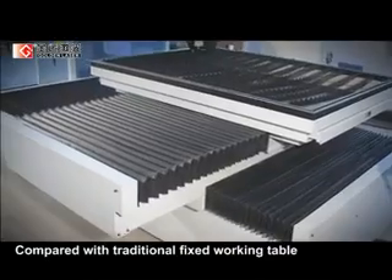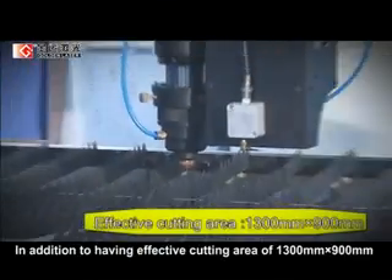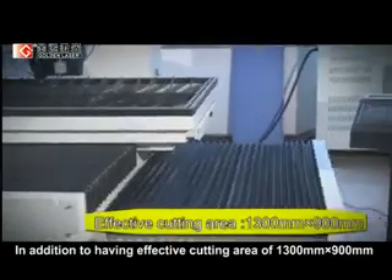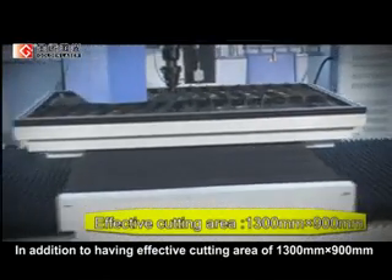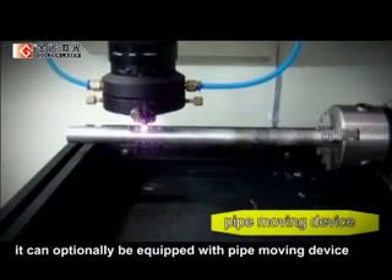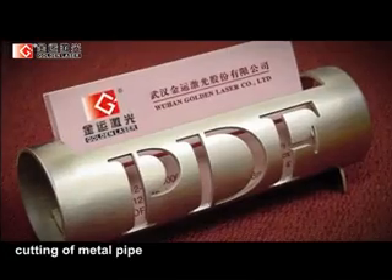Compared with a traditional fixed working table, it's much faster and more precise. In addition to an effective cutting area of 1300mm x 900mm, it can optionally be equipped with a pipe moving device to realize notary precise cutting of metal pipe.